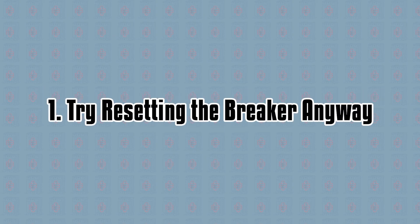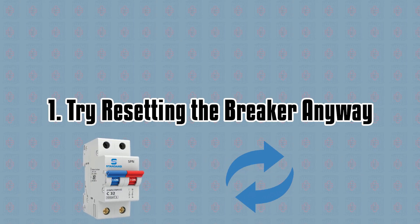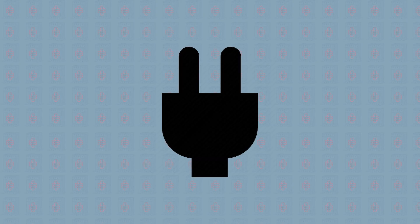Try resetting the breaker anyway. First and foremost, you want to check to make sure that the breaker in question isn't actually tripped. Sometimes breakers look like they aren't when they really are. Also, unplug all devices that are running off the breaker in question.